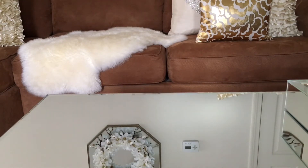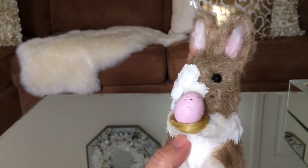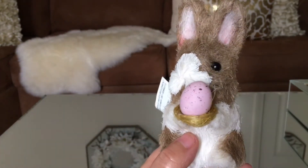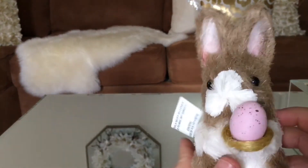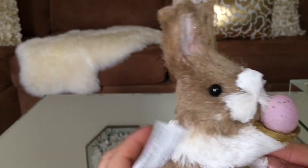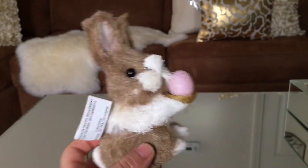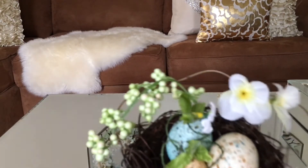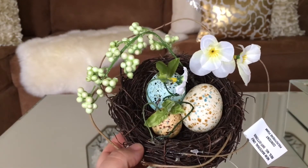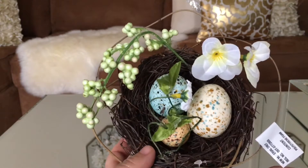Up next is this cute Easter bunny. It has pink eyes, look at the ears guys — that faded pink, very cute. It has black eyes and the price is $4.95 at Pier One. Look how cute it is guys — it has these beautiful cute flowers and beautiful eggs, and the price is $7.95.